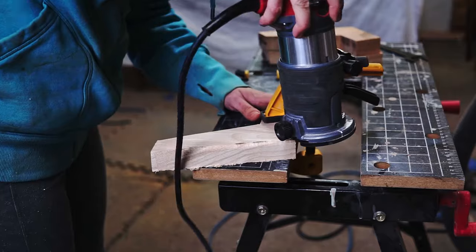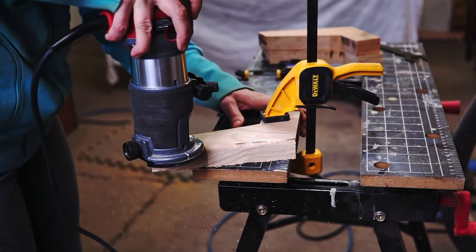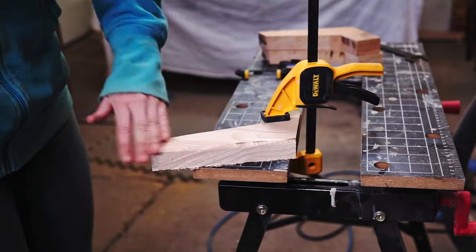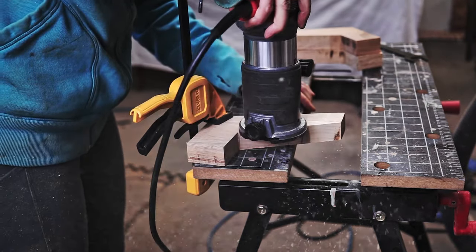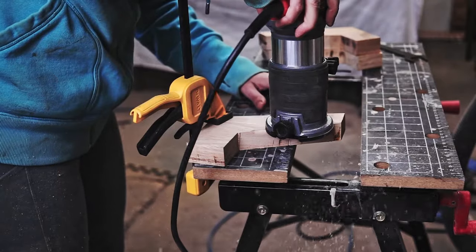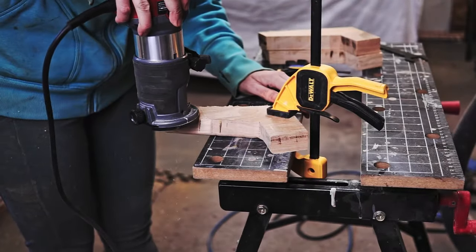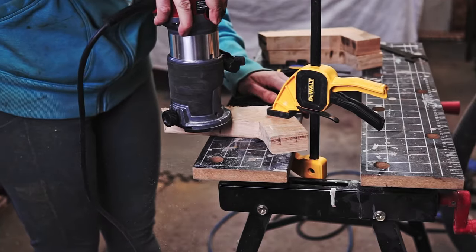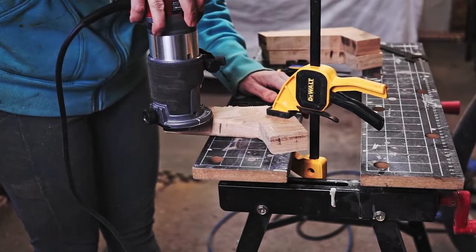My message here: if you're new to something — and I'm not talking just about power tools, anything — you're not going to get better until you try it and repeat it again and again. Theory is very important; I learned a lot online before working with the router, but without practice, theory means nothing. So go ahead and try it, and if it's about a power tool, don't forget about safety.